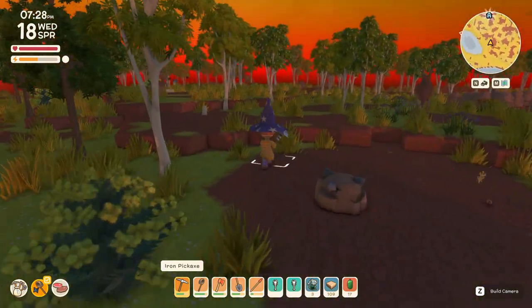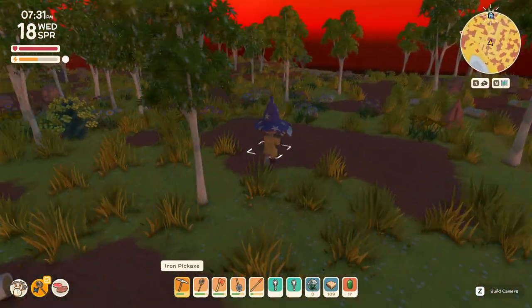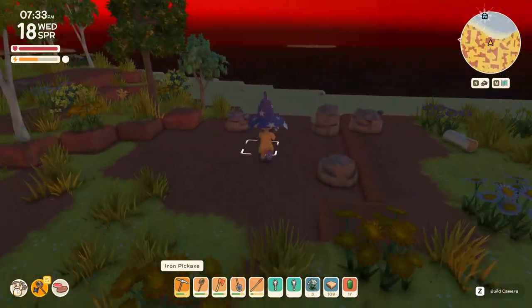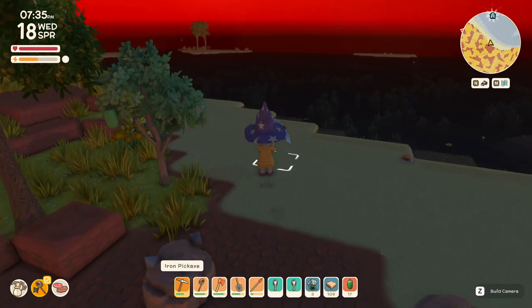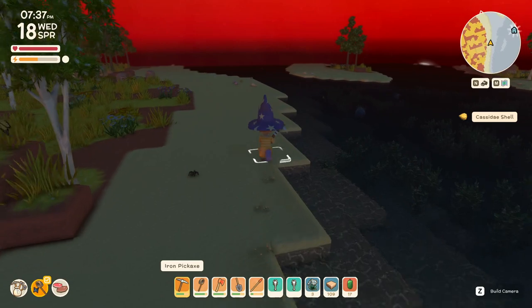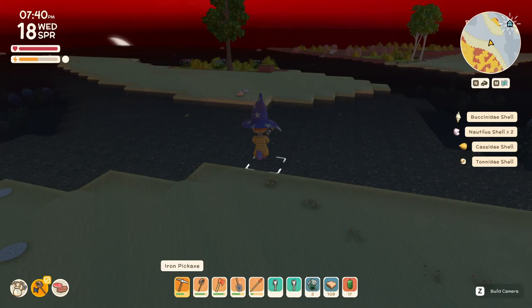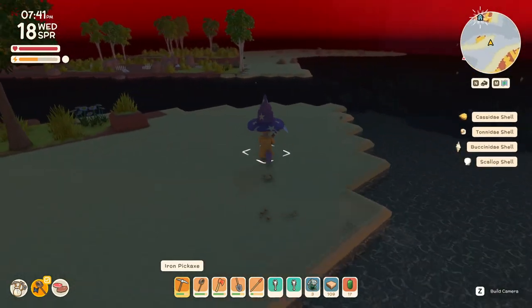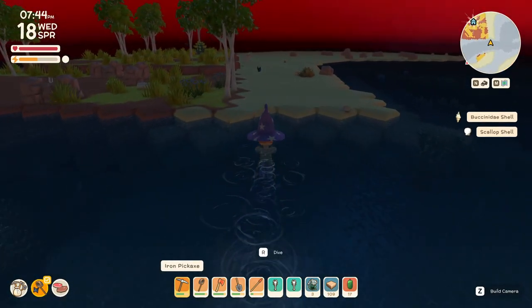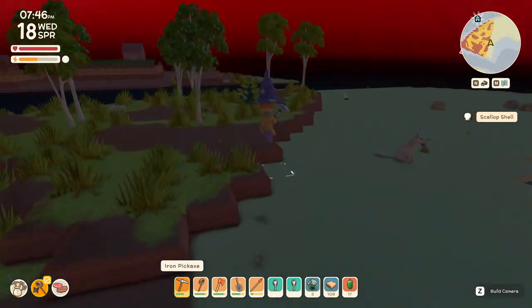I can't see anything. Alright, where is it wanting me to go right now? Oh, shells. This must be near my island. Yep, there we are.